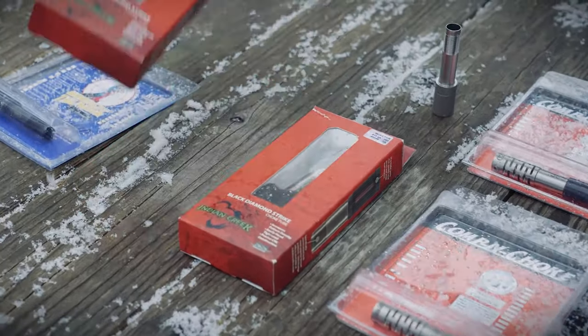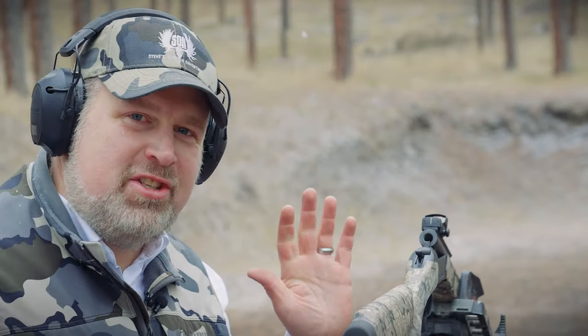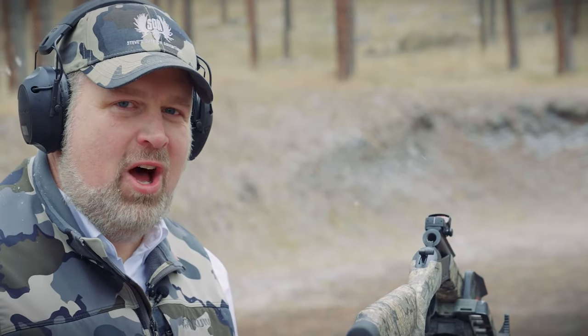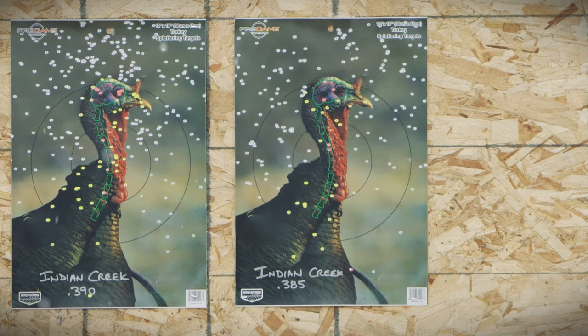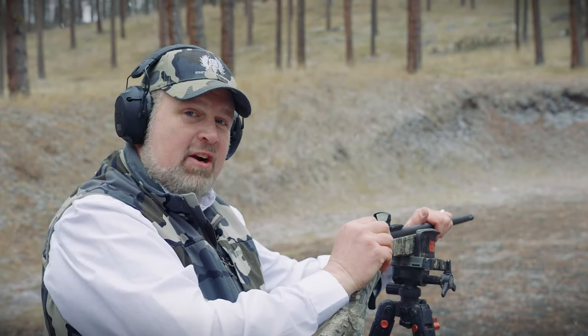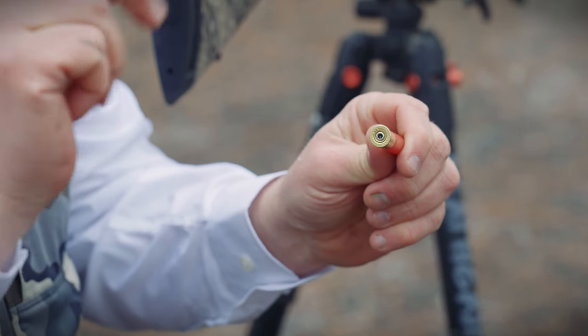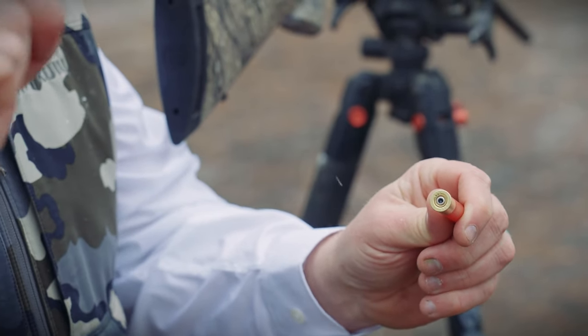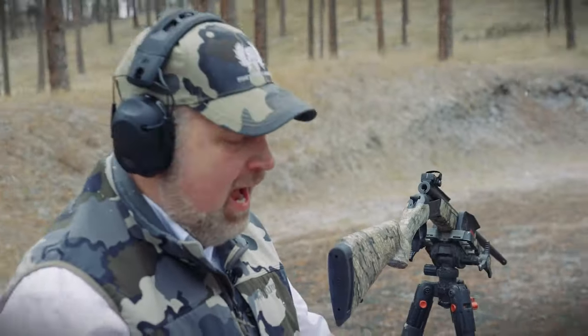Last up is the Indian Creek .385 — same design, just a little tighter constriction. After firing, that one opened up a little bit. Tighter constriction doesn't always mean a tighter pattern. At .390 we had no pressure signs and a great pattern; tightening to .385 created back pressure and a little pressure sign on the primer. That's not unsafe, but it goes to show that going from 0.410 down to 0.385 creates back pressure, and pressure creates pressure signs. The .385 Indian Creek did not perform anywhere near as well as the .390.